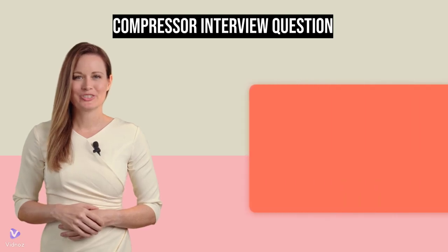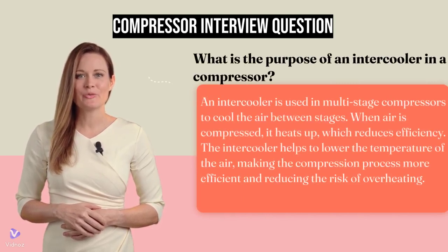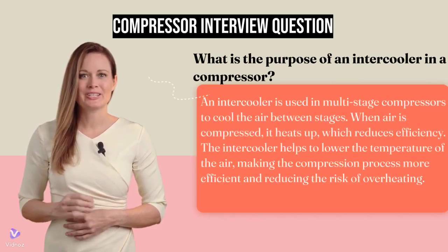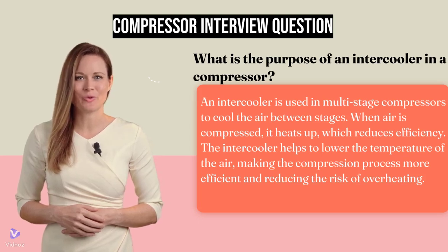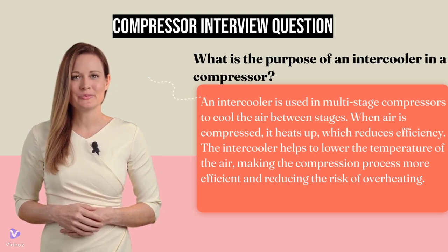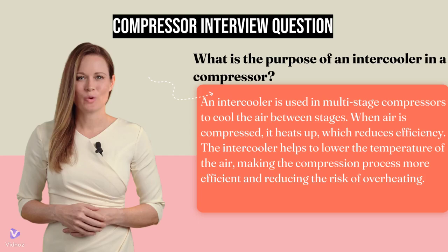What is the purpose of an intercooler in a compressor? An intercooler is used in multi-stage compressors to cool the air between stages. When air is compressed, it heats up, which reduces efficiency. The intercooler helps to lower the temperature of the air, making the compression process more efficient and reducing the risk of overheating.